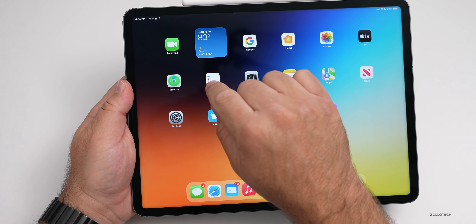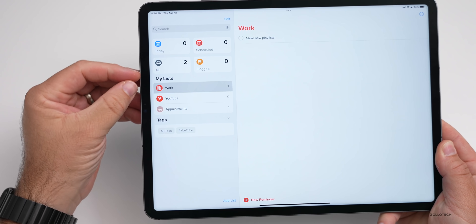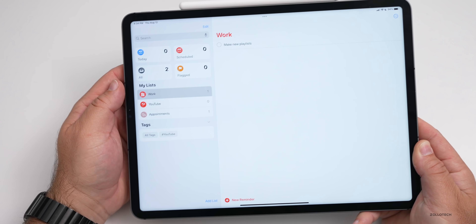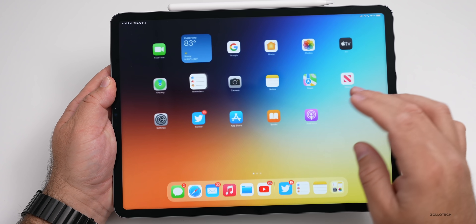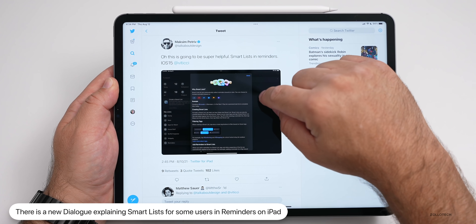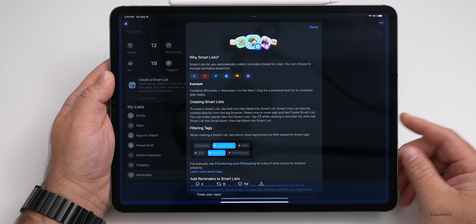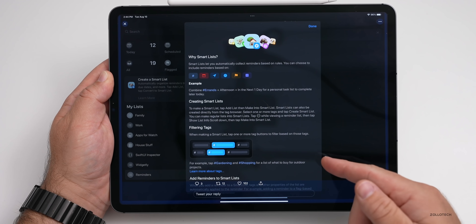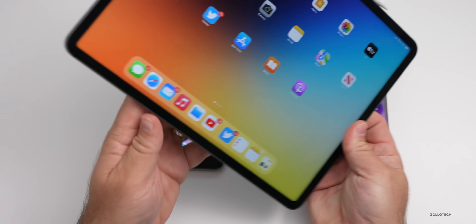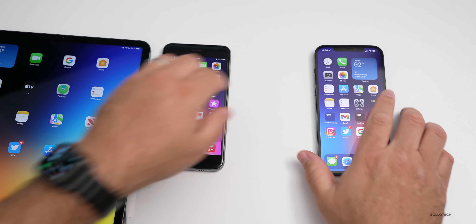On the iPad, some users are seeing a new notification dialogue in Reminders. If you're in Reminders above lists, some people are seeing a little reminder showing what you can do with smart lists. Maxim Petriff posted this on Twitter, showing a prompt that says 'why smart lists?' — covering creating smart lists, filtering tags, and more. It's a nice little explanation of how to set that up.